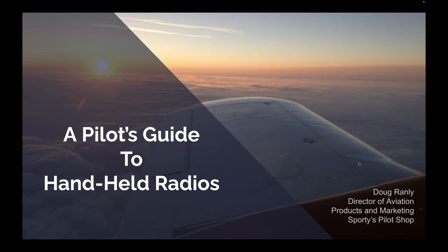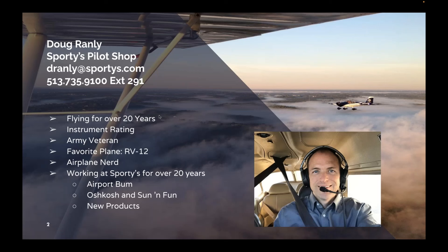Thank you, Chris. It's a pleasure to be here today. We're going to talk about handheld radios, and this can be a subject that can be kind of daunting for a lot of people. A little bit about me: I've been here at Sporty's for over 20 years. You can call me an airport bum. I'm here on many weekends. You'll find me at Sun-n-Fun and Oshkosh. I love the air shows, and I do a lot of the new products here at Sporty's, and I've been flying for over 20 years with an instrument rating.